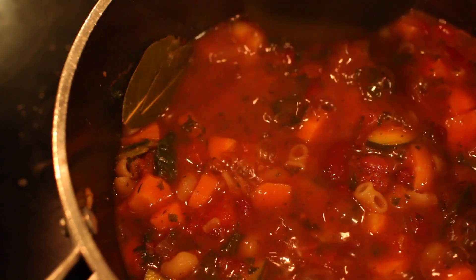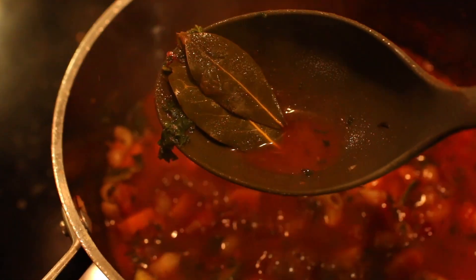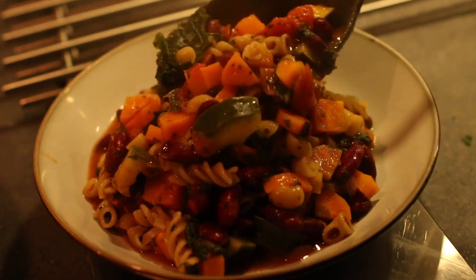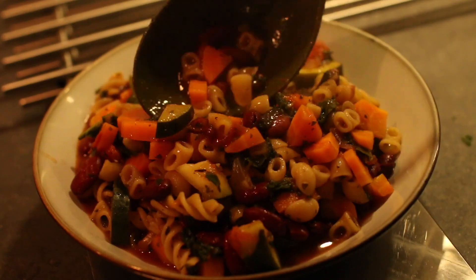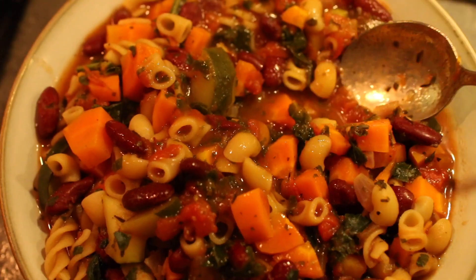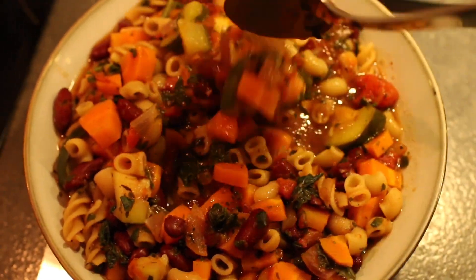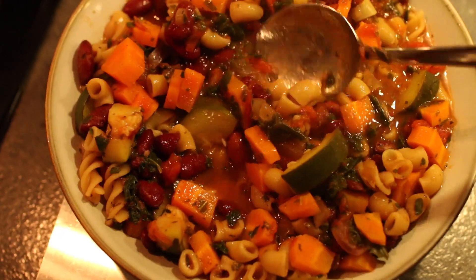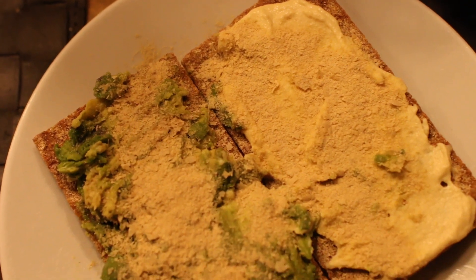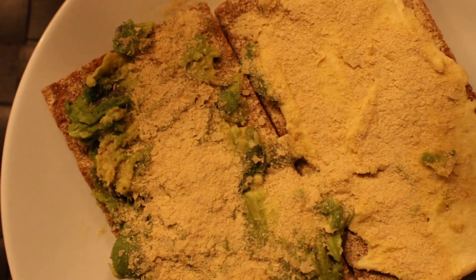Before serving, take out the bay leaves — I was lucky this day because both were stuck together so I caught them right away. This is such a hearty, comforting soup, perfect for winter. If you want it more soupy, add more liquid but also more herbs and spices so you don't lose the flavor. I served it with two rye crisp breads — one with hummus, one with mashed avocado and herb salt — and both with nutritional yeast.